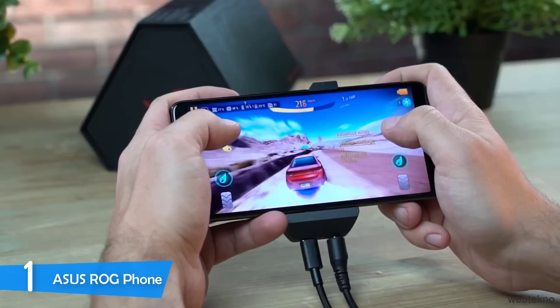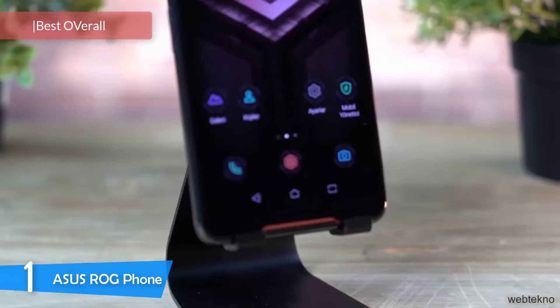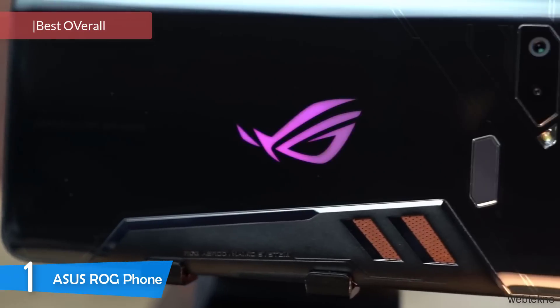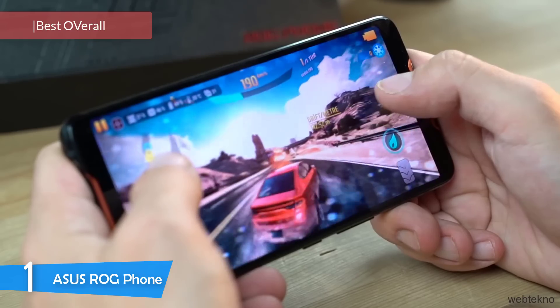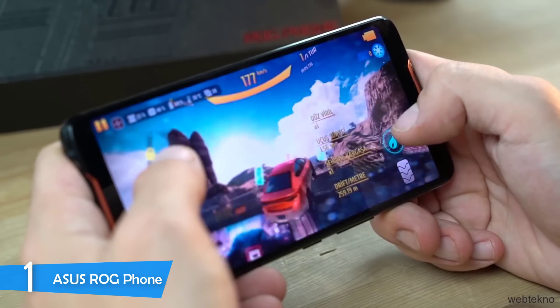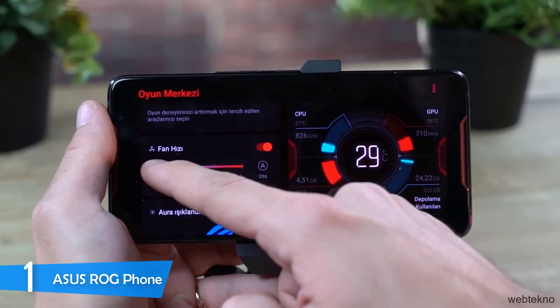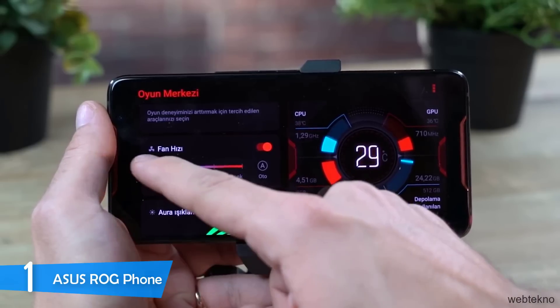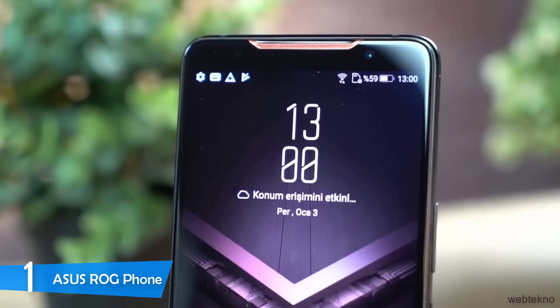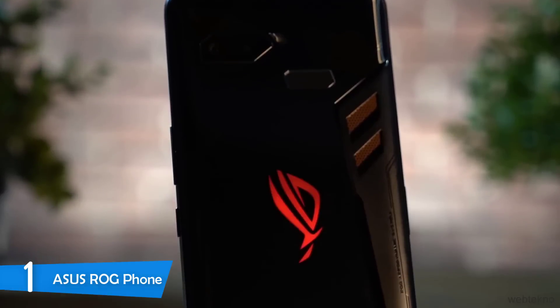And at number 1, it's the Asus ROG Phone. The Asus Republic of Gamers is known for producing amazing gaming machines, and the ROG Phone is their most powerful and best gaming smartphone on the market. Thanks to its overclocked CPU, amazingly bright OLED display, great audio, and countless gaming-calibrated features, the Asus ROG Phone is the most attractive gaming phone.